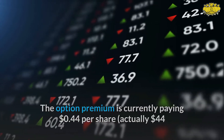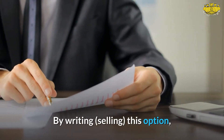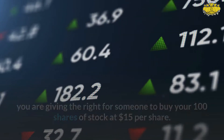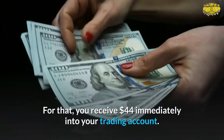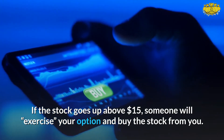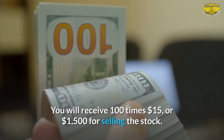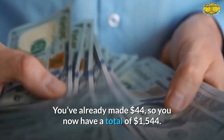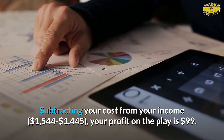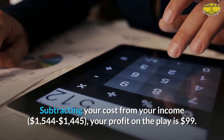Actually $44, because one option contract represents 100 shares of stock. By writing this option, you are giving someone the right to buy your 100 shares at $15 per share, and you receive $44 immediately into your trading account. If the stock goes above $15, someone will exercise the option and buy the stock from you. You receive $1,500 for the stock, plus the $44 already collected, for a total of $1,544. Subtracting your cost of $1,445, your profit on the play is $99.